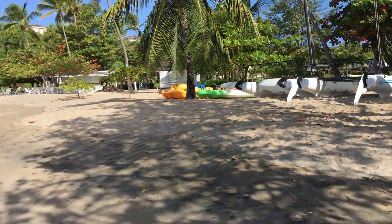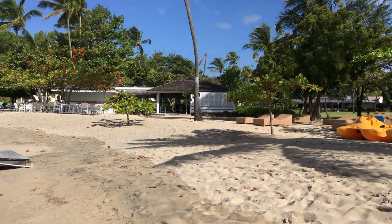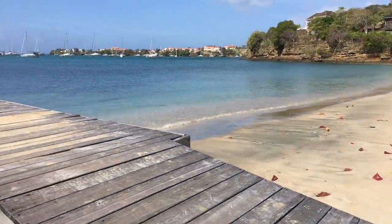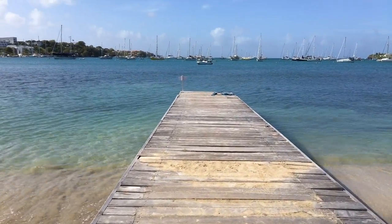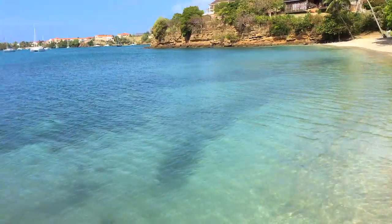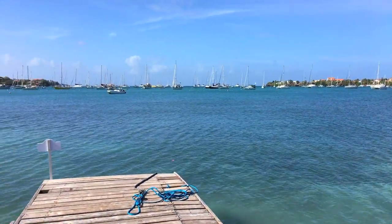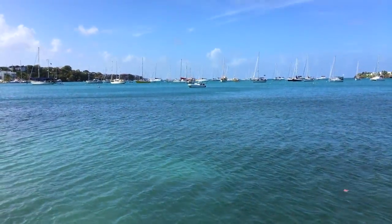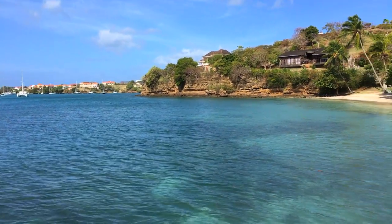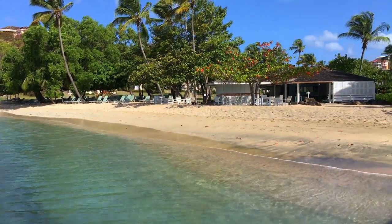You can come here for scuba diving. This is where the hotel is — the Calabash Hotel. So this is just another beach here in Venezuela — Lancepine Beach.